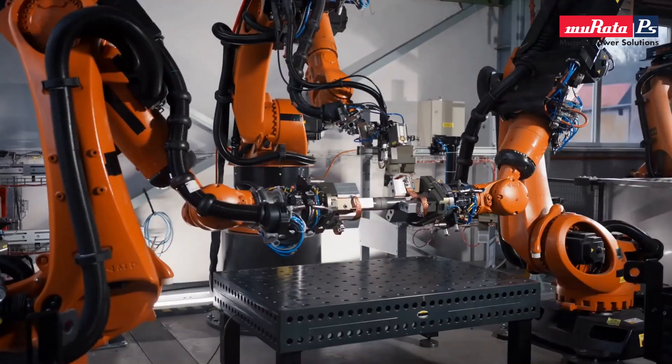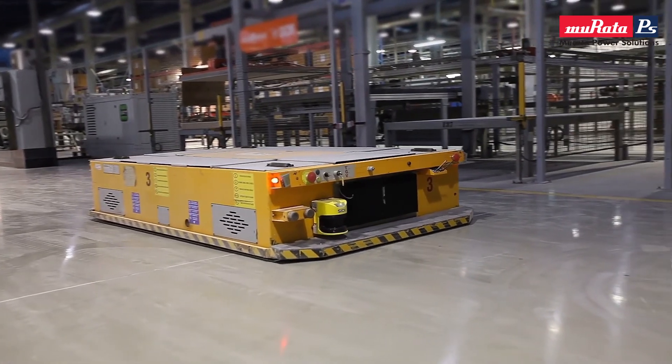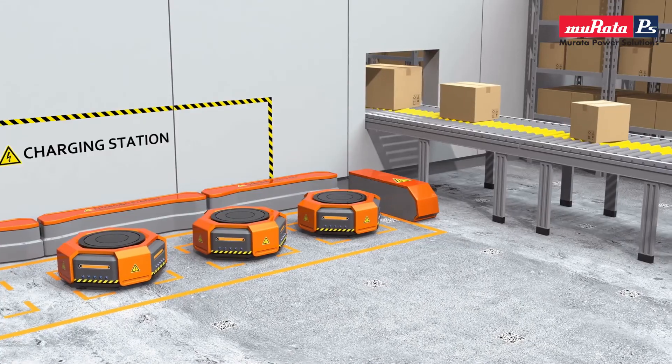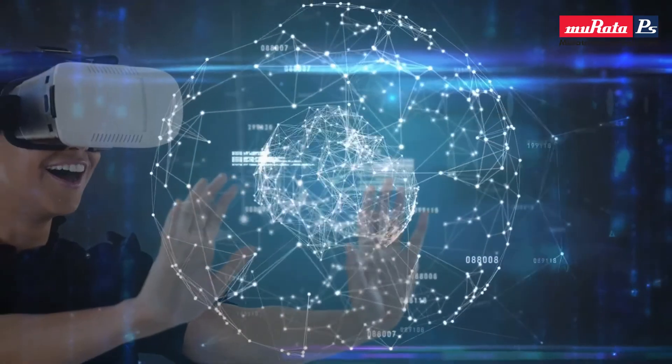Our applications include robotics, electric vehicles, AGVs (automated guided vehicles), factory robots, data center computing, cryptocurrency, and the metaverse.